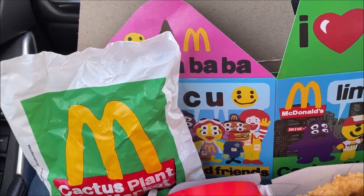The Cactus Plant Flea Market box was $9.95. There was a four-cent upcharge for the medium diet drink — I thought it came with a medium, but whatever. It was listed online as $9.99. Sales tax in Kentucky was 60 cents, so my total was $10.59 for the meal. You can get some pretty good meals for a lot cheaper, but whatever.